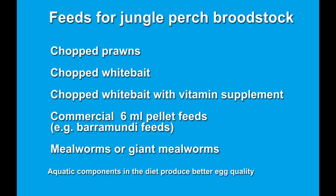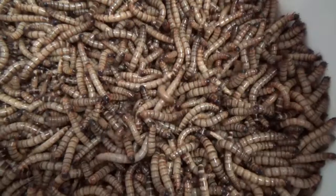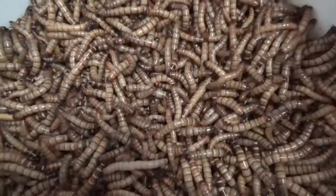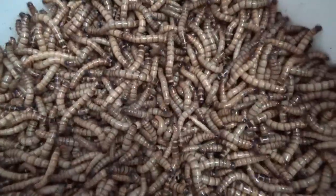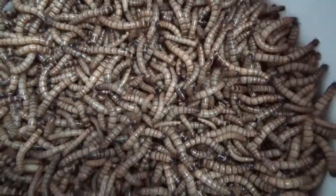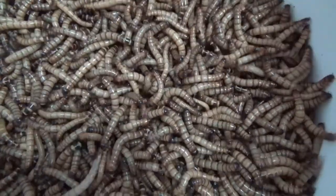Broodstock can be fed a variety of feeds, including whitebait, prawns, commercial barramundi pellets, and giant mealworms. Marine dietary components produce better quality eggs. Mealworms are a favoured jungle perch food and can be used to assess their health, as they rarely refuse mealworms.